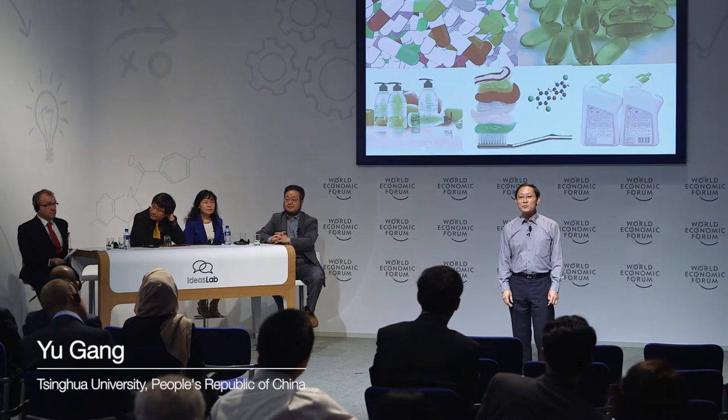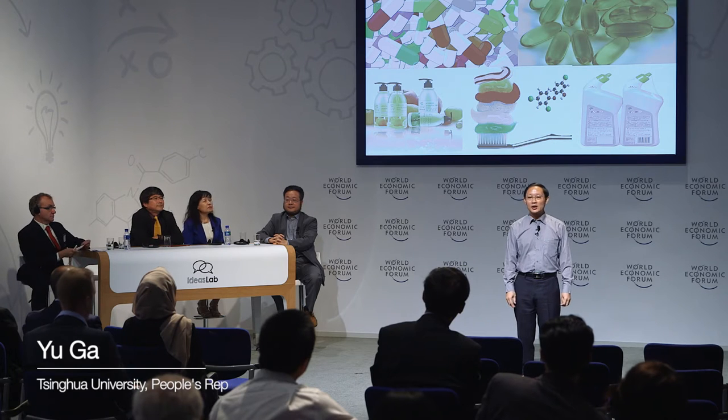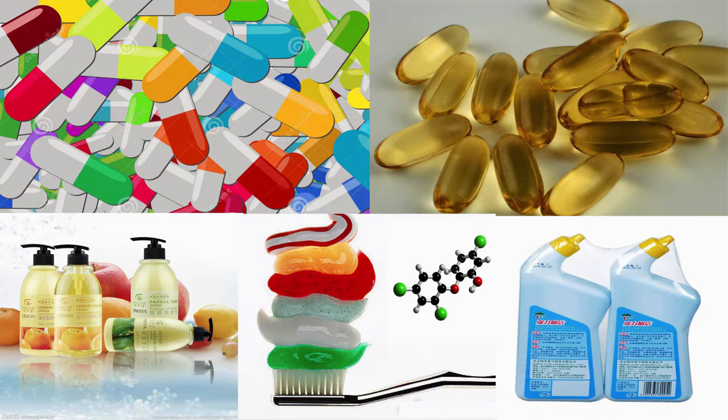Emerging contaminants are defined as chemicals that cause concern about harmful impacts on human and ecological health, but are not yet currently regulated, such as personal care and pharmaceutical products. Through daily life, industrial and agriculture applications, these emerging contaminants are emitted to wastewater and flue gas.